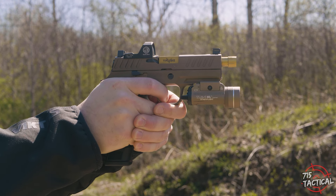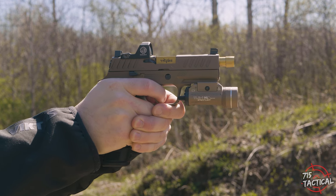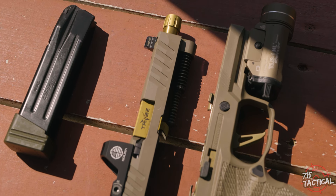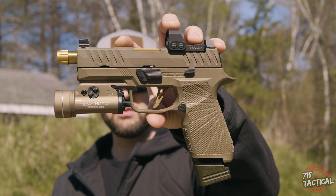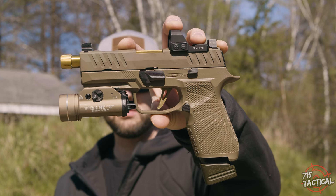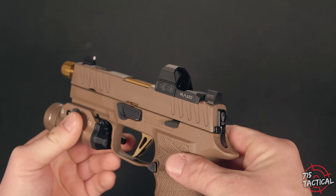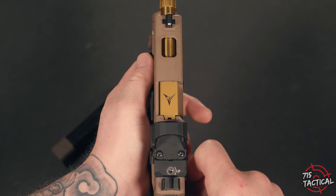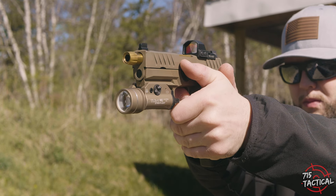Let's take a look at this Tribe Defense slide. Obviously, this is going to be in their FDE finish. I do believe this is Cerakoted, and it is cut for a Trijicon RMR. When I received this slide, it did not have an optics cover plate — it was simply the cut for the RMR, and that was it. You're going to find front and rear serrations, which makes racking the slide very easy and pleasing. It also features a window cut on the top of the slide, exposing your barrel. I really like this slide. It is very simplistic, but simplistic is not always a bad thing — simplistic is effective, and effective is attractive.